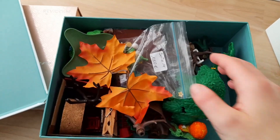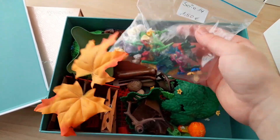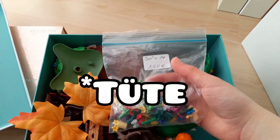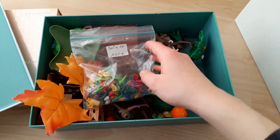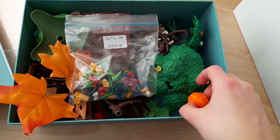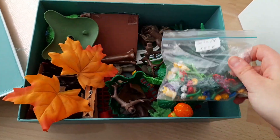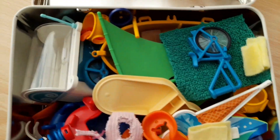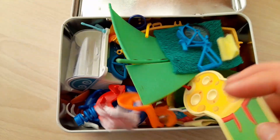Hier ist dann noch meine Box mit lauter Sachen zum Thema Outdoor. Hier ist so eine Kiste mit Blumen – das ist so eine Flohmarkt-Kiste, deswegen steht da auch ein Preis drauf. Aber ich habe hier auch Bäume drin oder Kürbisse und so weiter. In dieser Box hier ist alles zum Thema Sommer drin, oder auch zum Mego-Feld.